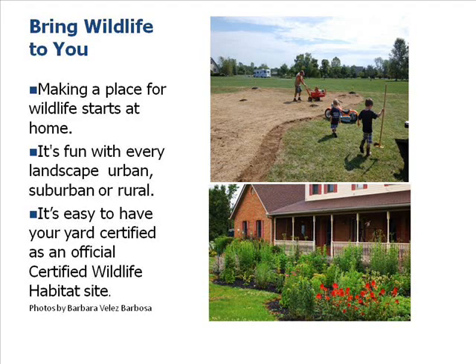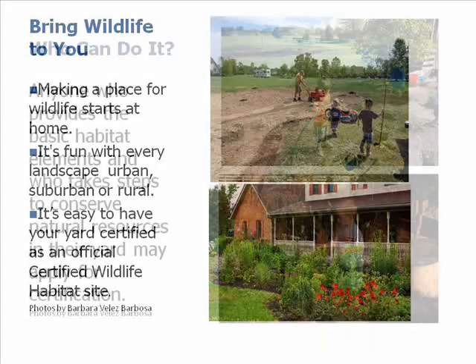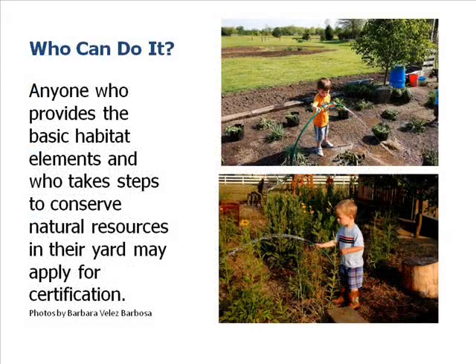It's easy to have your yard certified as an official certified wildlife habitat site — just visit the website and check it out. Anyone can provide a basic habitat. What we did here was take an old playground area, rescued native plants from another environment, planted them, and this is just six months later. There are several steps to conserve resources in your yard that apply for certification.